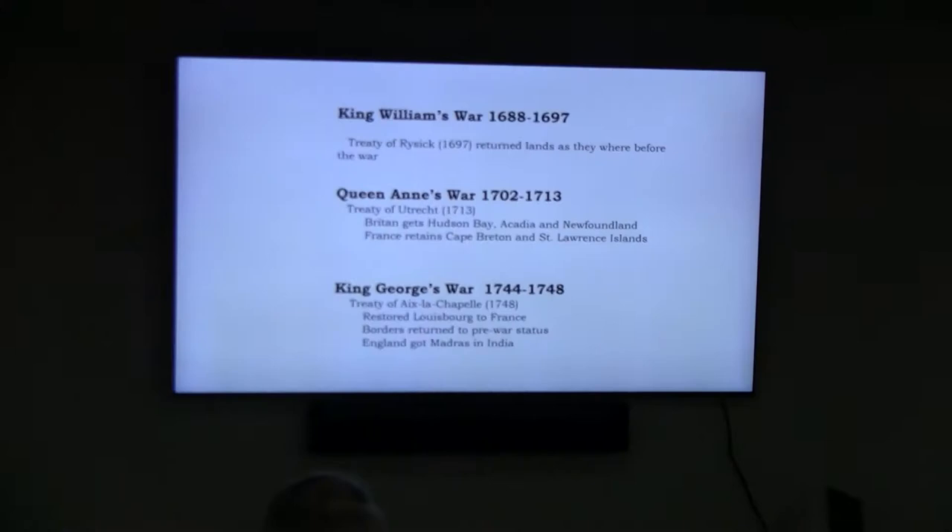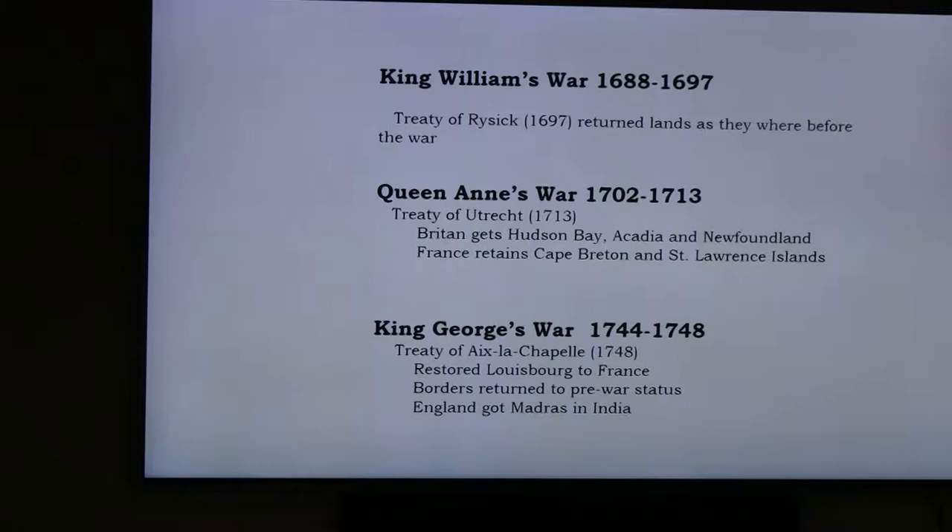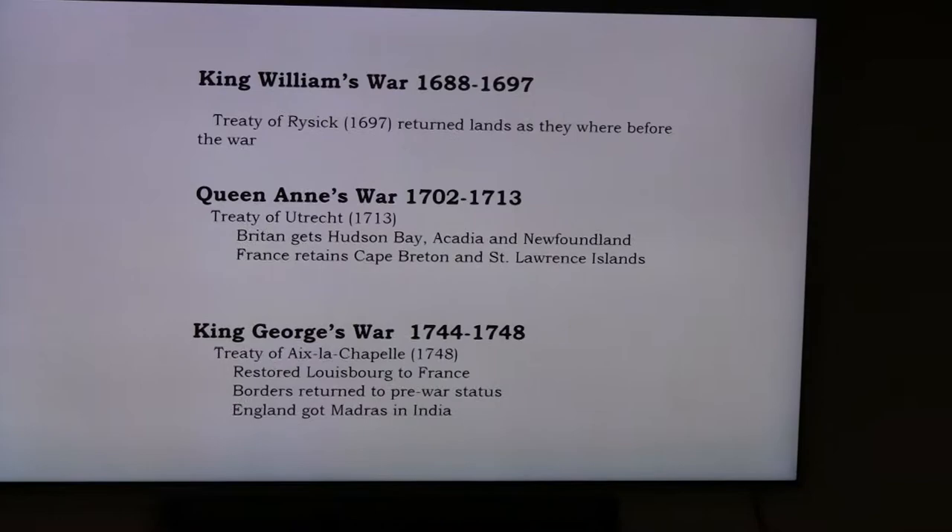The French and Indian War ran from 1754 to 1763 and was actually the fourth of the colonial wars — there were about six altogether. One of the very early ones, before 1700, was King William's War. It went on for almost nine years and nothing happened — when they were done, everybody went back to the same boundaries as before. It was followed shortly by the Queen Anne's War, which did start changing some land ownership.